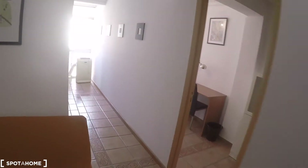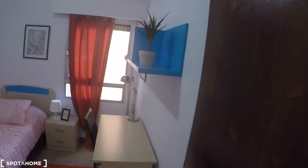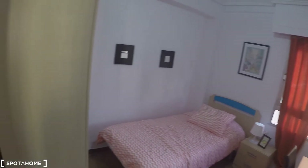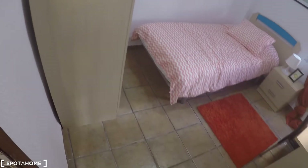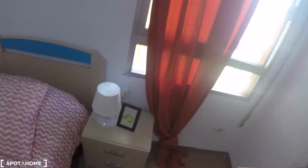Here we have another closet, and over here we have another closet and the rest of the rooms. The first door on my left is bedroom number two. In this bedroom we have a single bed, a desk, a chair, a bedside table with two drawers, a lamp and a window with street views.